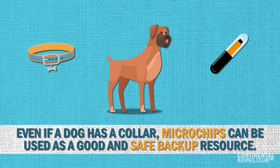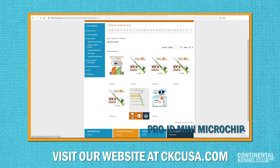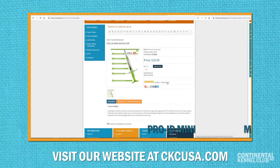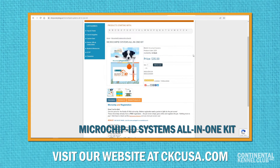If you would like to purchase a microchip, we have two different options in our online store: the ProID Mini Microchip and the Microchip ID Systems All-in-One Kit. Links to these items can be found in the description below.